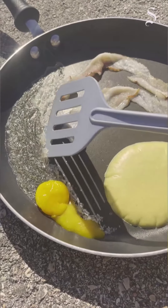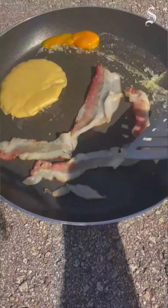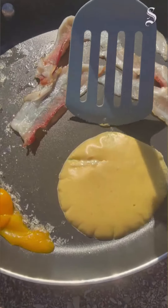The egg kind of cooked — it's a little crystallized and looks more evaporated in some parts. The bacon is crispy in some places, but most of it's just raw. And the pancake is pretty raw.